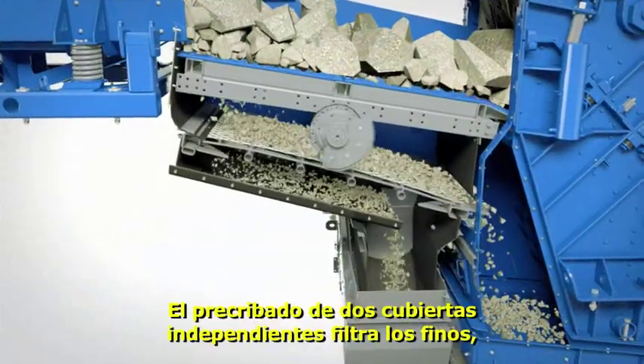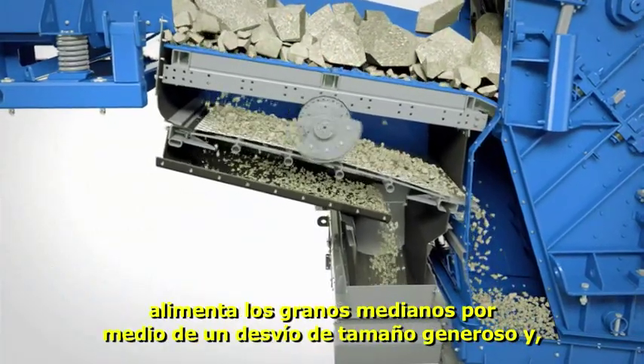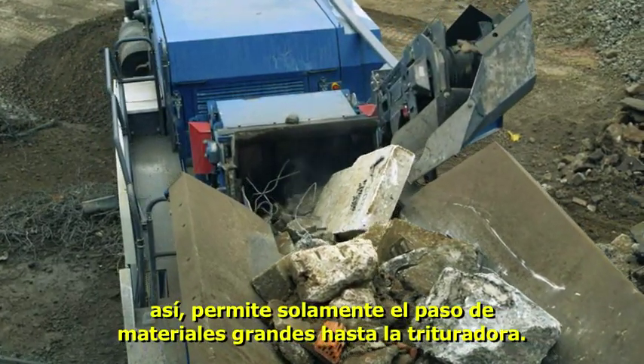The independent double-deck pre-screen filters out the fine elements, feeds the medium grain through the generous bypass, and thereby only allows large material into the crusher.